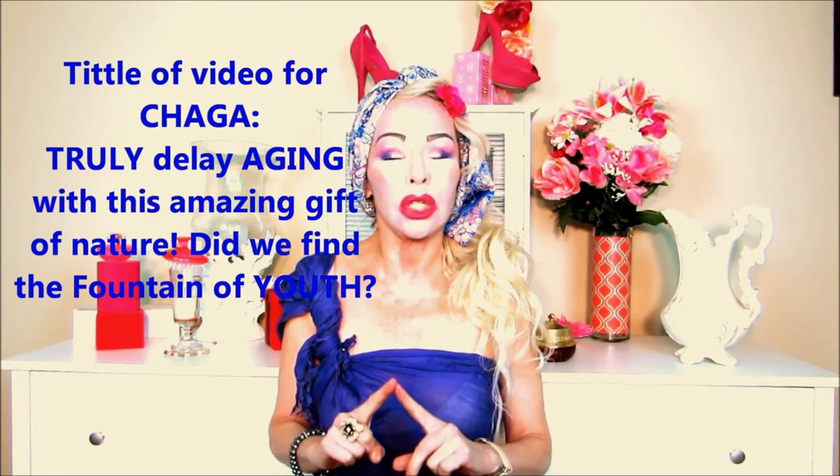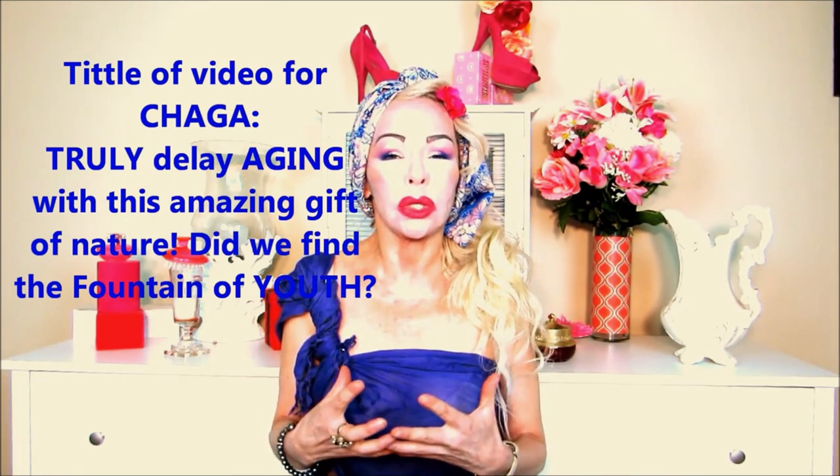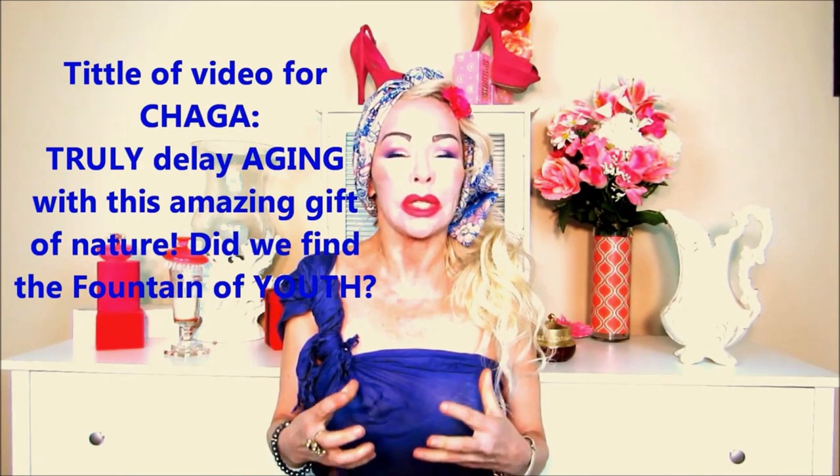Chaga is full of phenolic compounds — the chromogenic complex — that protect the tissue and cells, and rejuvenate the body. Chaga also has a large amount of SOD (superoxide dismutase) that attacks singlet oxygen, which is responsible for damaging tissues and cells. Singlet oxygen is a free radical that really ages the body, and the SOD in chaga protects the body from aging and reverses the aging process.